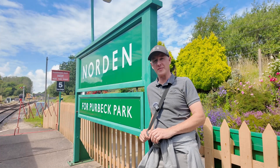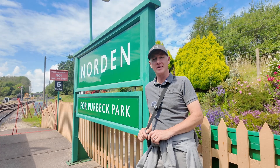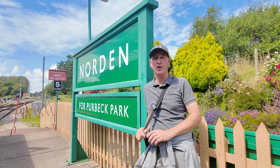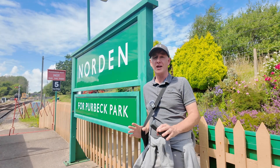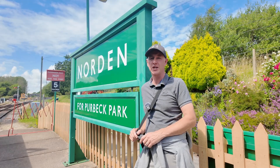Hello, Andy here from Living in Weymouth. Today we're at Northern Station and we're going to be taking the steam train down to Swanage, but we're not going to go that far. We're only going one stop because we're getting off at Corfe. We're going to be looking around the castle and also around Corfe Village. So let's not waste any more time, let's jump on.